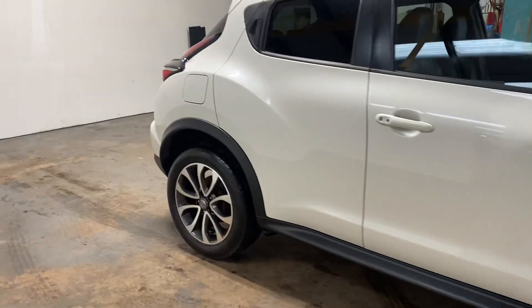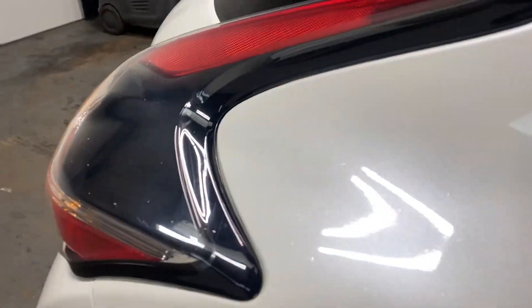Let me show you the interior, and I'm going to start with the back here. It has full leather upholstery. It has keyless entry and keyless start.